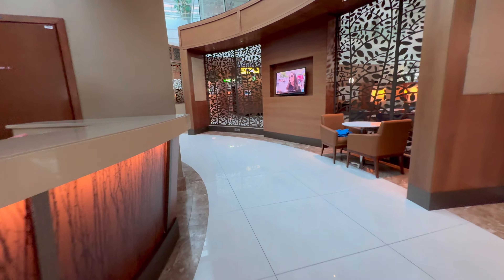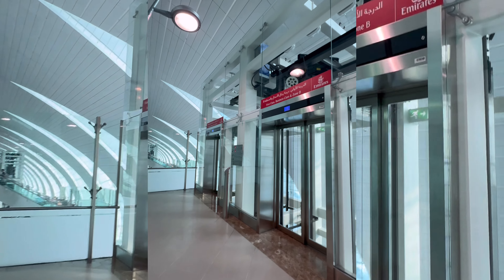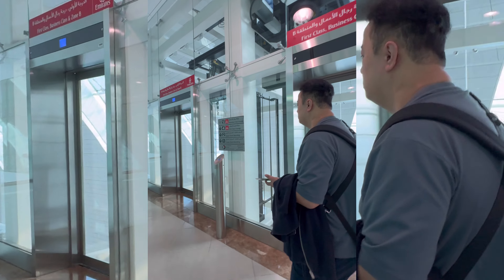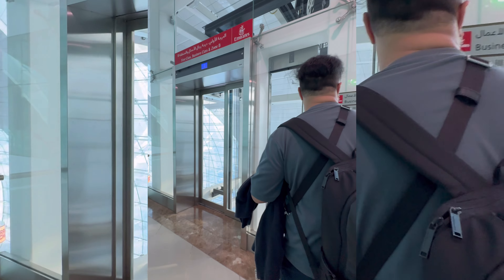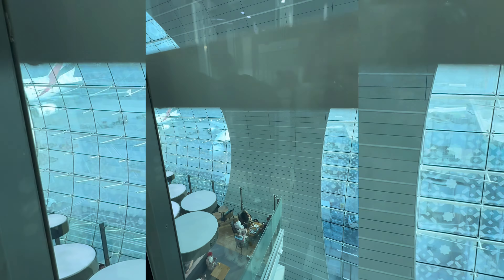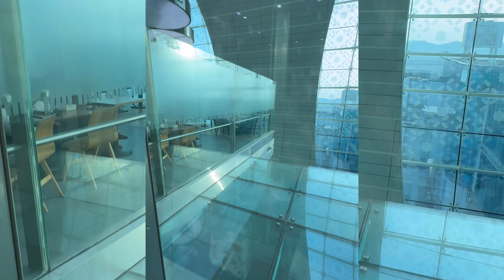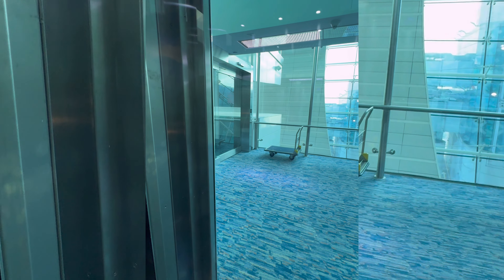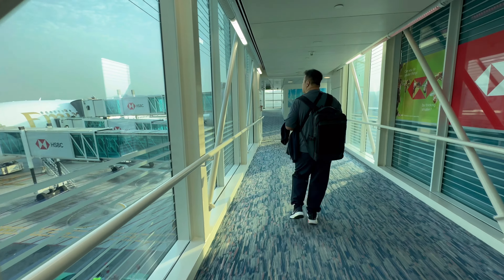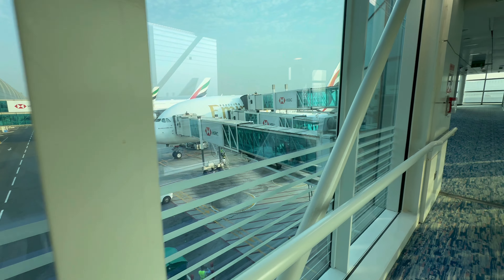We didn't have a lot of time to stay in the lounge because we had to catch our next flight. There were lifts in the lounge which were directly connected to the boarding gate. The view from the glass lift was amazing — we could see the structure of the Dubai airport, and after we got off the lift we could directly get into our business class boarding area.